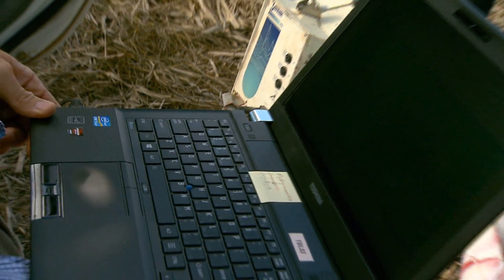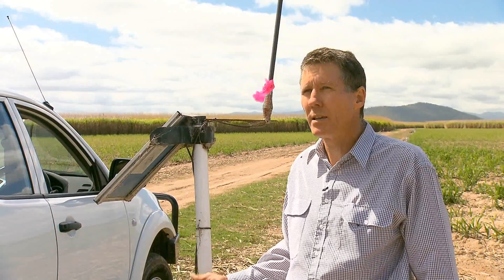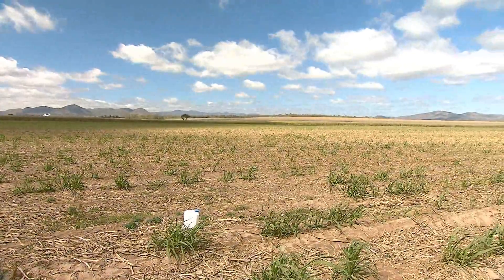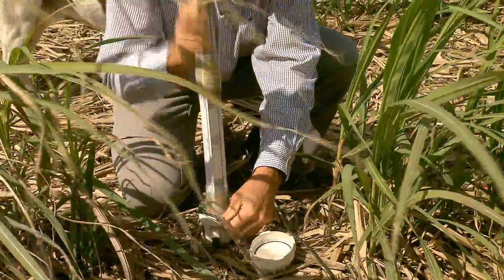The probes are downloaded quite regularly, particularly during peak irrigation season — at least once a week. Solar powered, the data logging unit is connected by cable to a high-tech subsurface soil probe that takes readings on soil moisture to a depth of one metre.